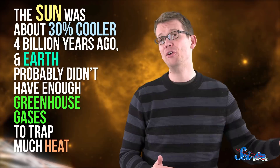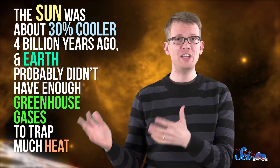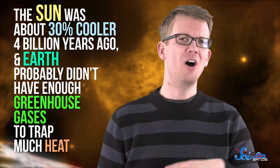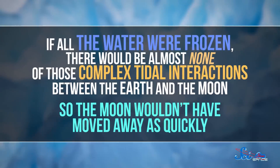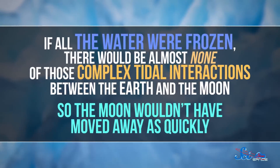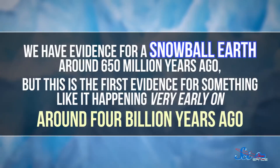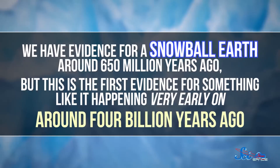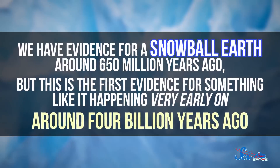The other solution the researchers proposed seems a lot more plausible, and it's pretty cool. There's already a lot of evidence that the Sun was about 30% cooler 4 billion years ago, and that Earth probably didn't have enough greenhouse gases to trap much heat. So according to the paper's authors, all of the Earth's surface water could have been locked up in a worldwide ice sheet known among scientists as a snowball Earth event. If all the water were frozen, there would be almost none of those complex tidal interactions between the Earth and the Moon, so the Moon wouldn't have moved away as quickly. We have evidence for a snowball Earth around 650 million years ago, but this is the first evidence for something like it happening very early on, around 4 billion years ago.